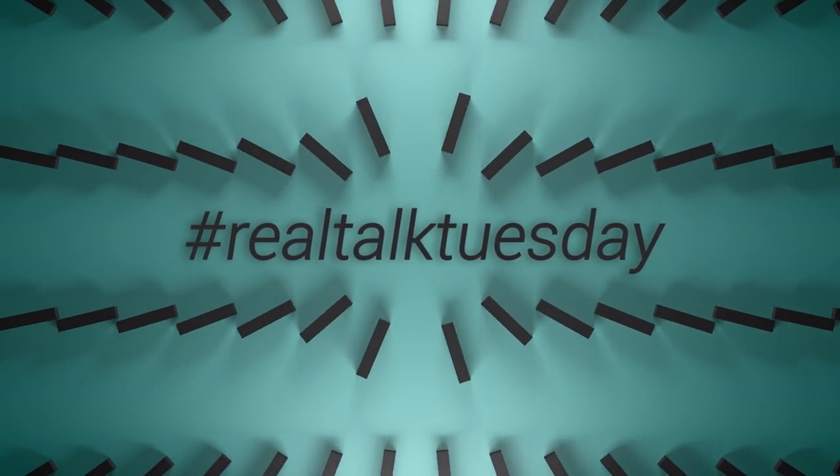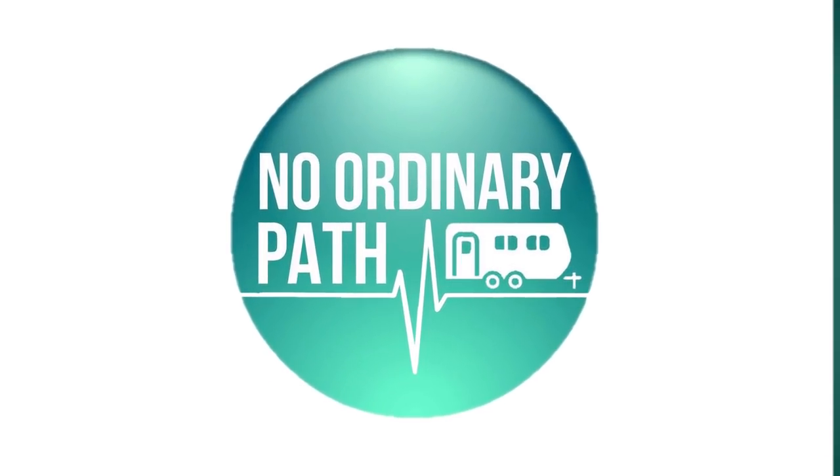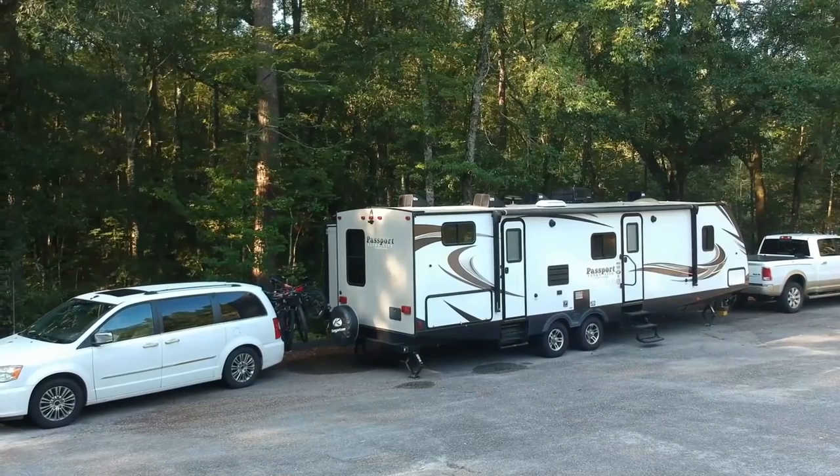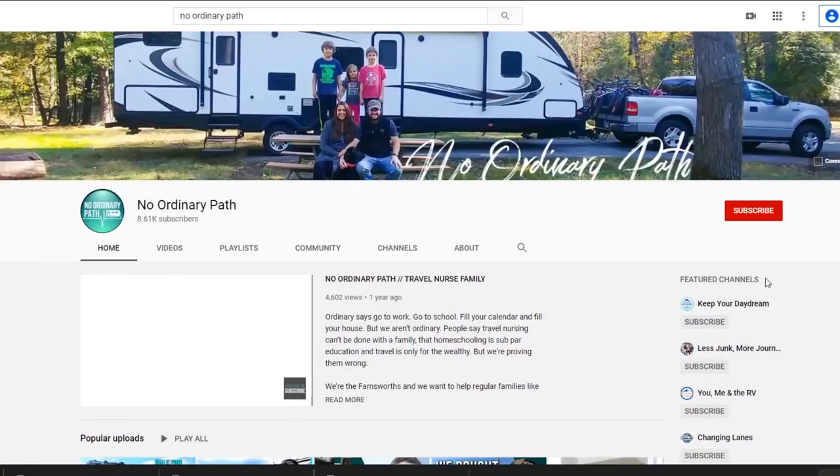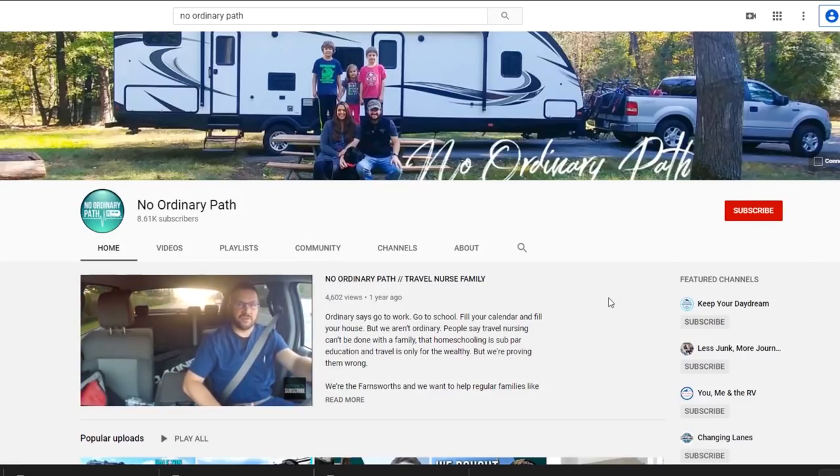Do gadgets and organization tips and hacks and all those RV tours actually work long term? That's what we're talking about today on Real Talk Tuesday. Welcome back to No Ordinary Path. I am Kristen. My husband John is a travel nurse and we live in this 37-foot travel trailer that we call Wendy. We have three kids and a dog, so we have a lot of organization to do inside this RV. Today I'm going to talk about some things that I've already talked about — things we said in the past, especially when we were newbie RVers, that were good in the beginning but did not stand the test of time.